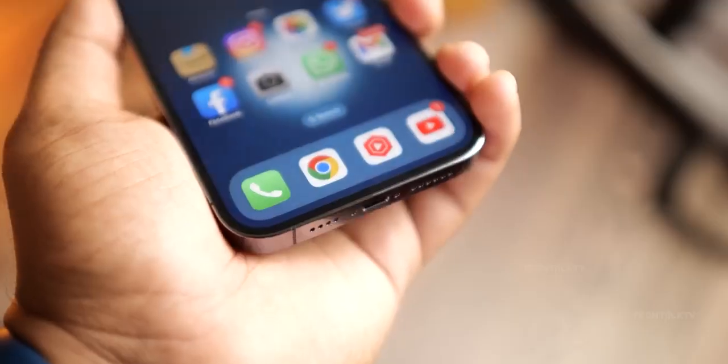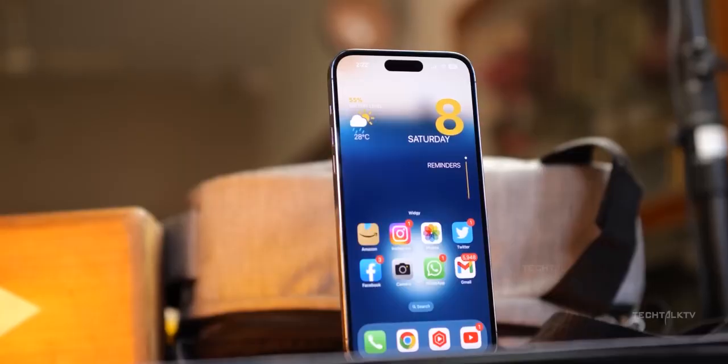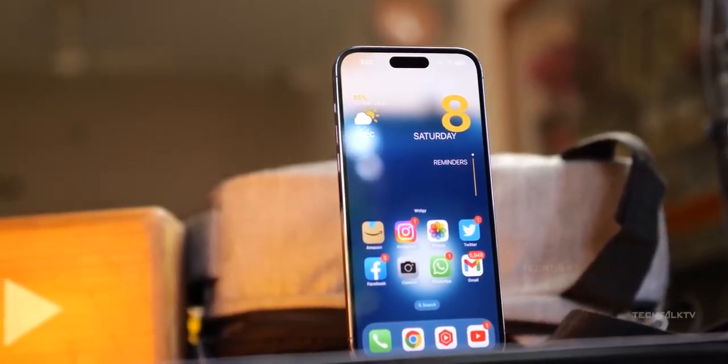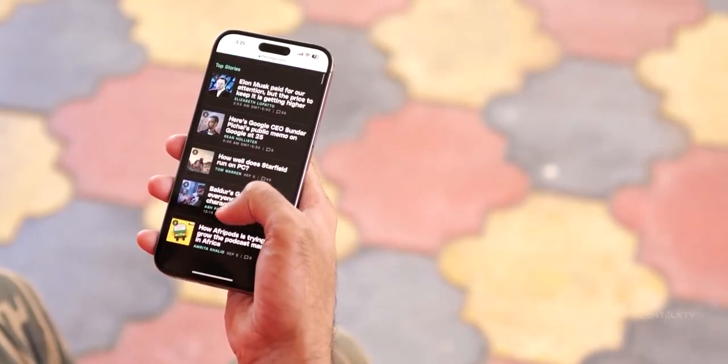Hey everyone, welcome back to our channel. Today we've got some super exciting news about the upcoming iPhone 16 series — rumors and leaks are flooding in, and it looks like Apple is set to blow us away with some incredible upgrades.